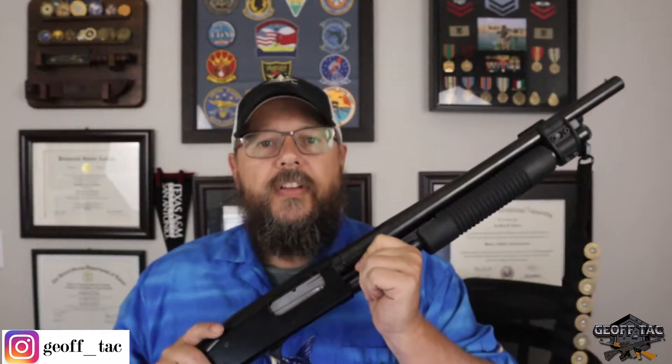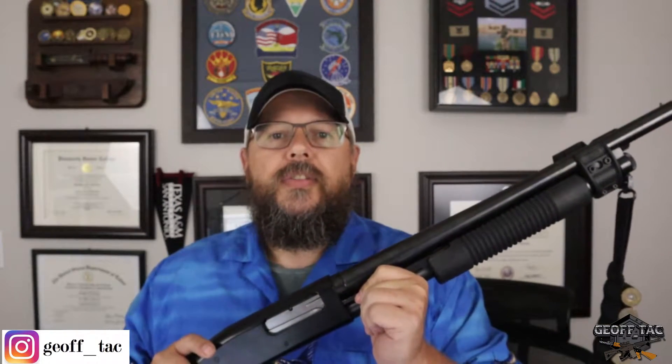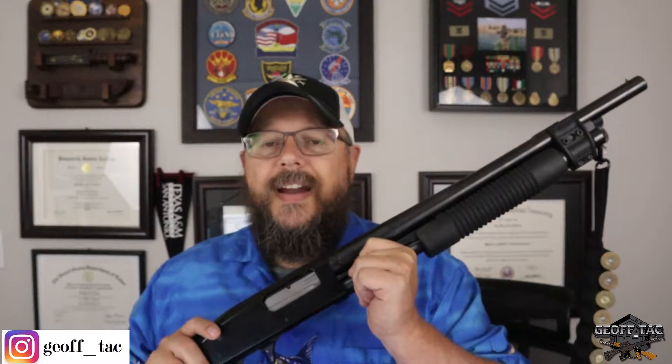We saw that with the incident in Wisconsin where that kid had his AR-15 slung to his body. That gave him just a little more leverage and the ability to retain that firearm from people who were trying to take it away from him. So having a sling, a weapon light, and additional rounds of ammunition with a 12 gauge makes this a devastating weapon in any scenario. When you start pulling the trigger on this thing, the holes it creates are devastating to the human body. It's a highly potent, highly powerful weapon — one I recommend to every person who considers home defense as important as I do.